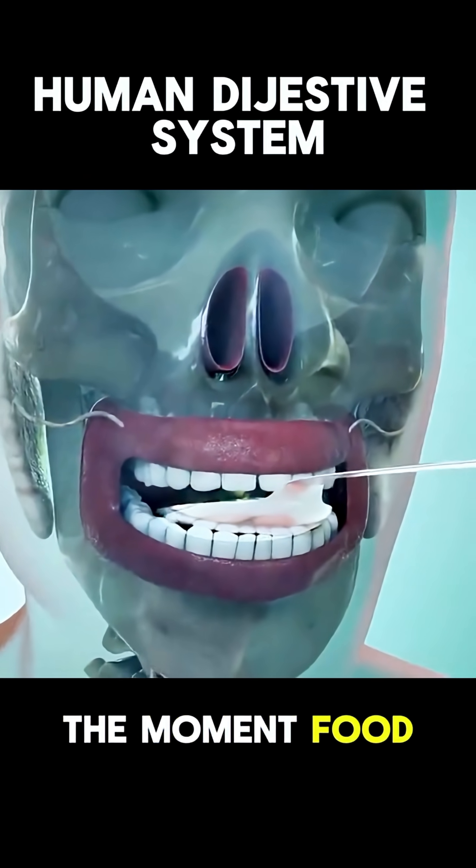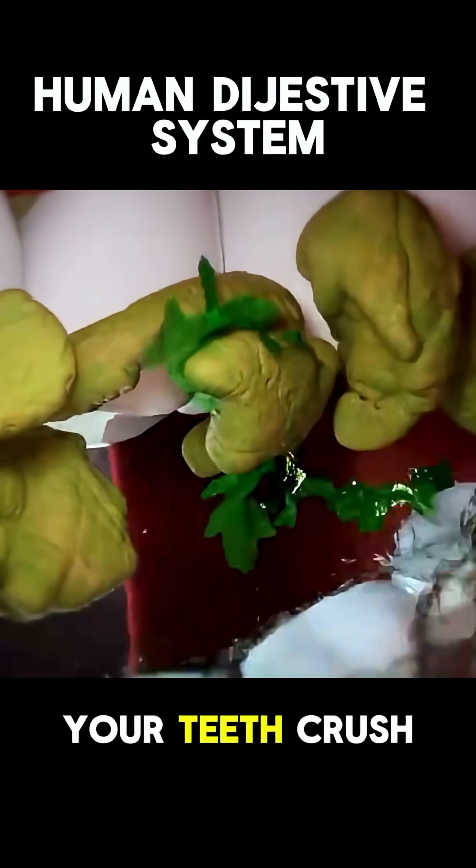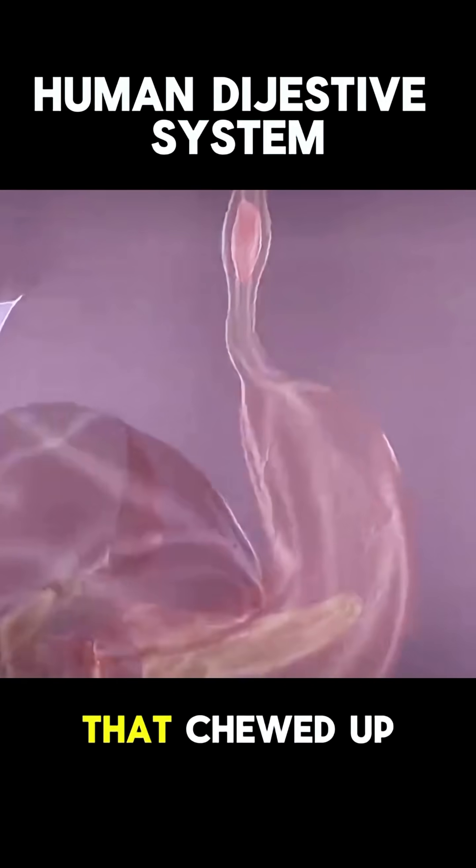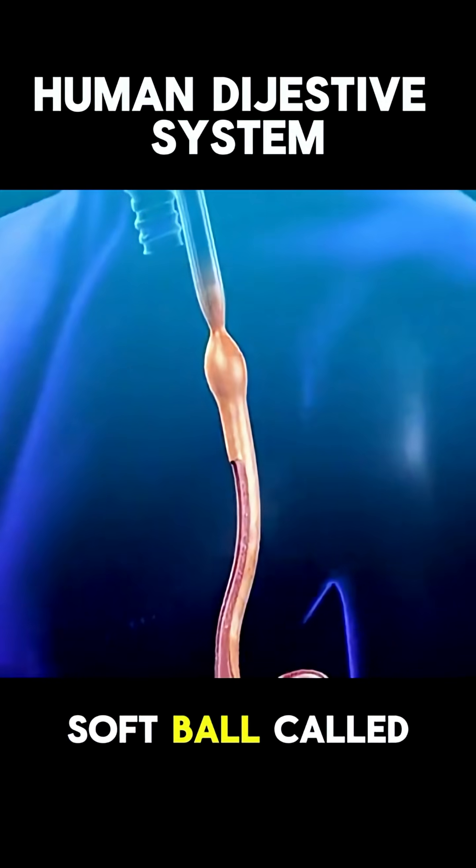It all starts the moment food enters your mouth. Your teeth crush and grind it while saliva begins breaking it down chemically. That chewed-up food forms a soft ball called a bolus.